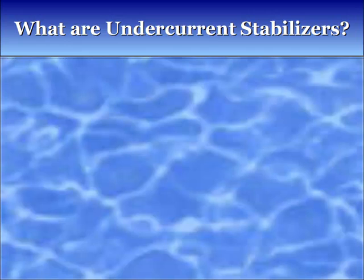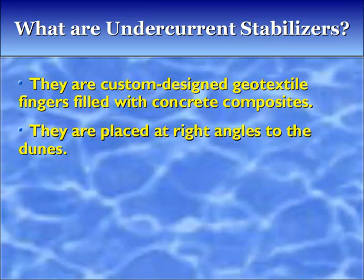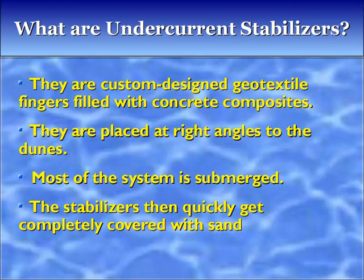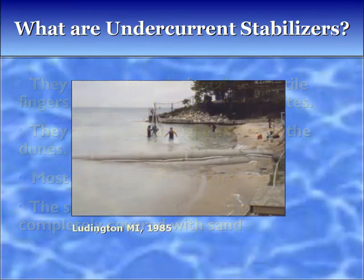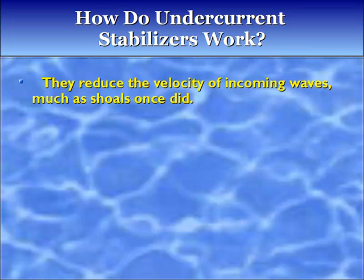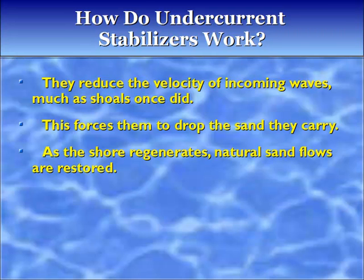What are undercurrent stabilizers? They are custom-designed geotextile fingers filled with concrete composites. They are placed at right angles to the dunes. Most of the system is submerged, and the stabilizers then quickly get completely covered with sand. How do undercurrent stabilizers work? They reduce the velocity of the incoming waves much as the shoals once did, forcing them to drop the sand they carry. As the shore regenerates, natural sand flows are restored.